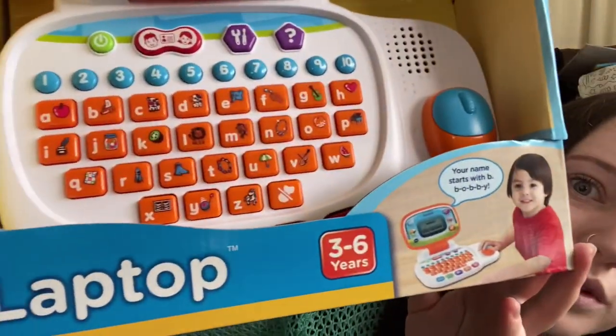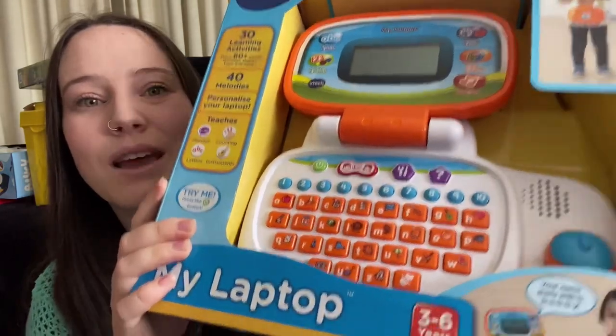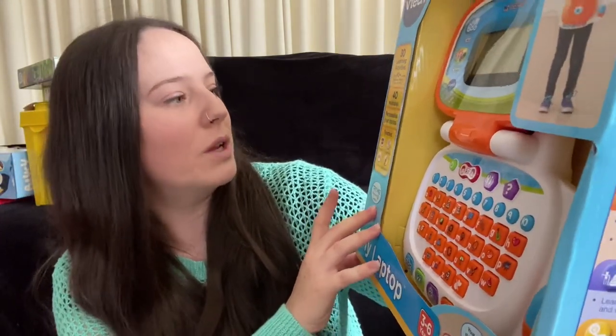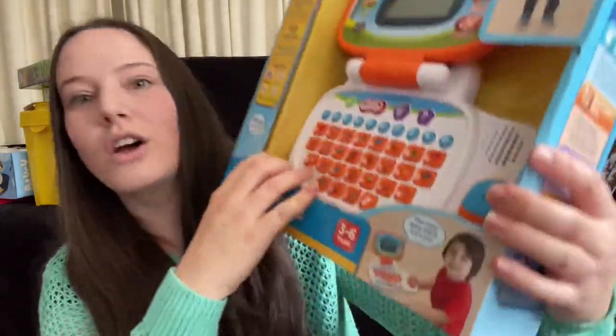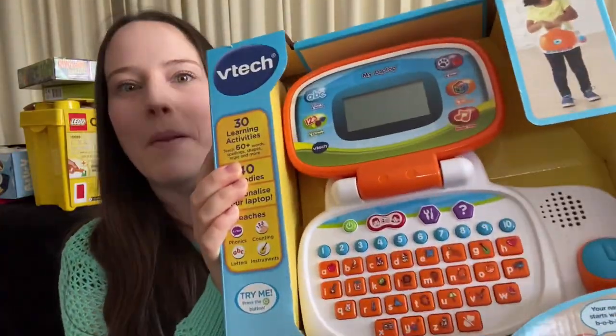Another thing I got my three-year-old is this kids' laptop. Since the pandemic started we've been working from home and he always wants to play on our laptops, but it's not always the right time. This one is for three to six year olds and comes with 30 learning activities, teaches 60-plus words, spelling, shapes, logic, 40 melodies, phonics, counting, letters, and instruments. It has a little mouse on the side and a handle so he can carry it around - he'll feel like a grown-up like mom and dad.